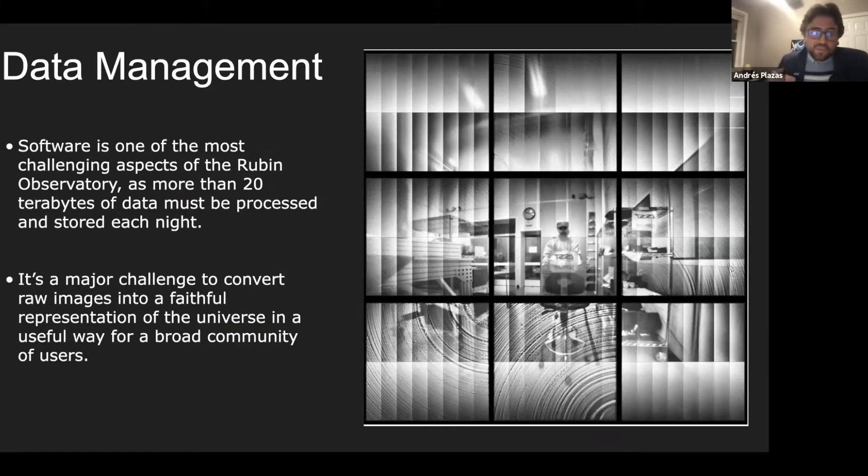I actually work for the data management subsystem, because the amount of data produced by this camera is what we call big data. There needs to be a dedicated subsystem to write software to manage all this data and make it available to the professional community in the United States, Chile, and worldwide, and also to the general public.